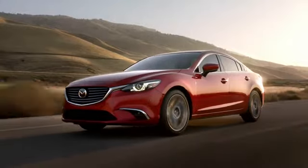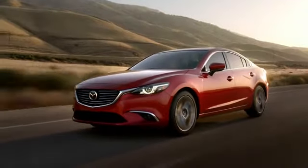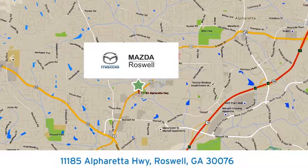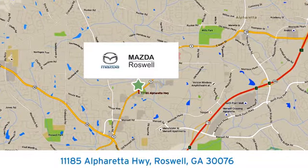See it for yourself today. For your cure for the common commute, visit today. We're conveniently located at 11185 Alpharada Highway in Roswell, Georgia.